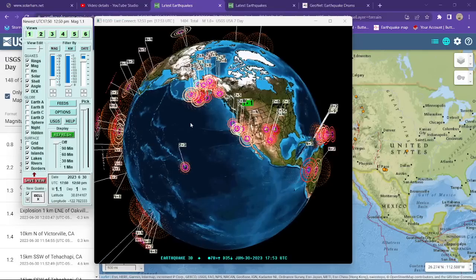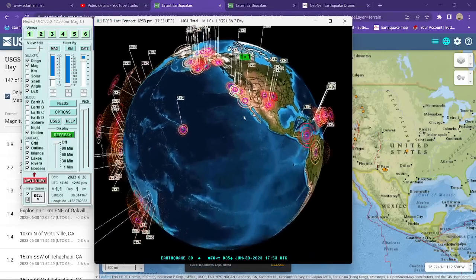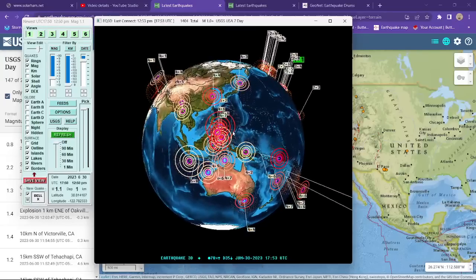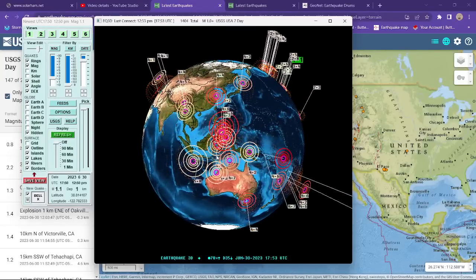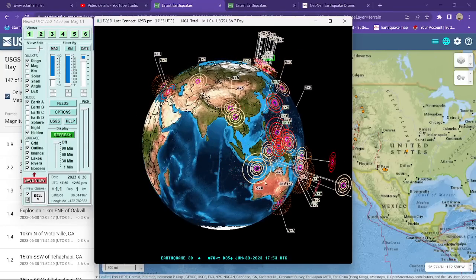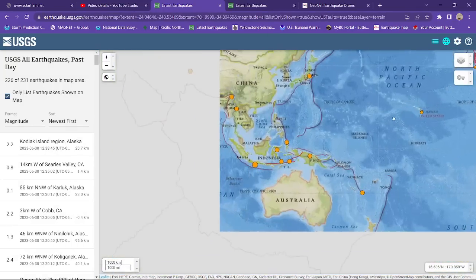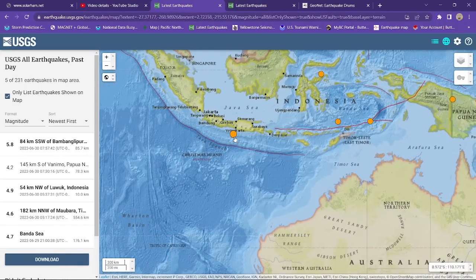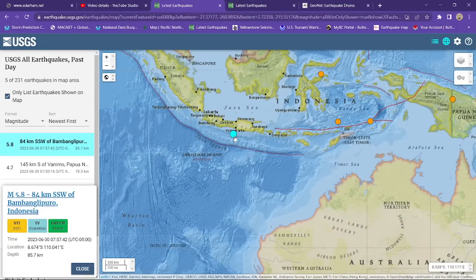We're on cue now. 1.1 into the California area. Last 24 hours of earthquake movement here on the globe — the largest so far looks to be a 5.8 working its way over here across the Java Trench. This earthquake came in earlier this morning, somewhat deep at about 85 kilometers deep into this subduction zone. It's been fairly active.